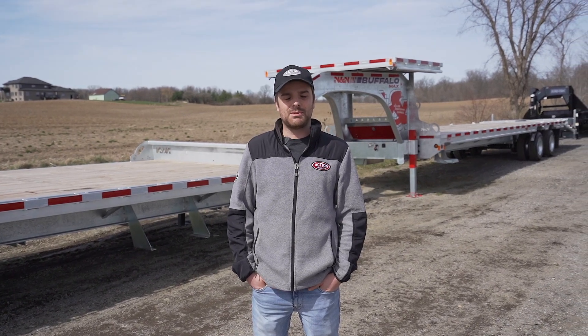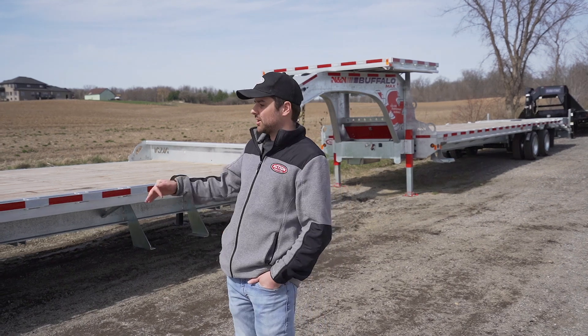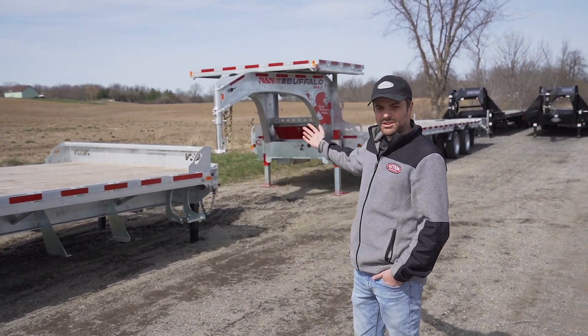Hi guys, Jeff here from Action Trailers. I'm here today to talk to you about the N&N Galvanized Deckover in both our Rhino series, being the bumper pull, and our Buffalo series, being the gooseneck.